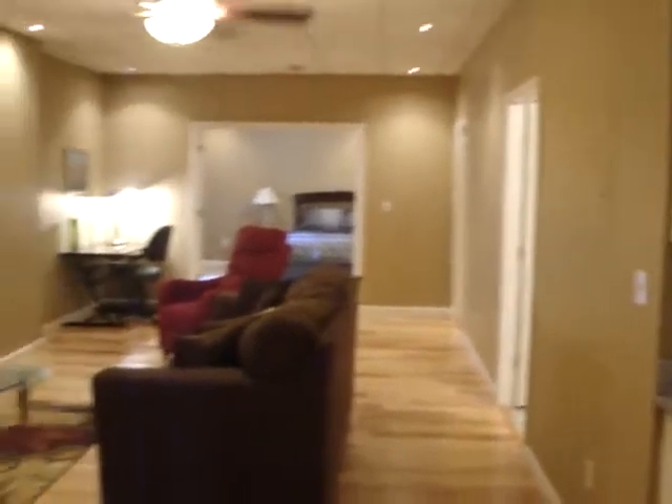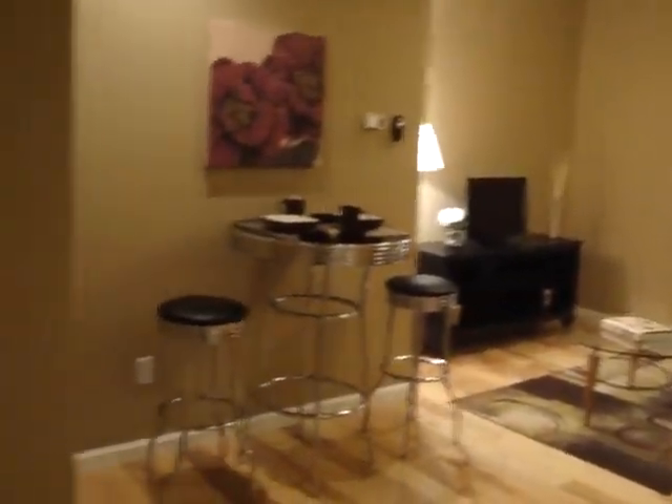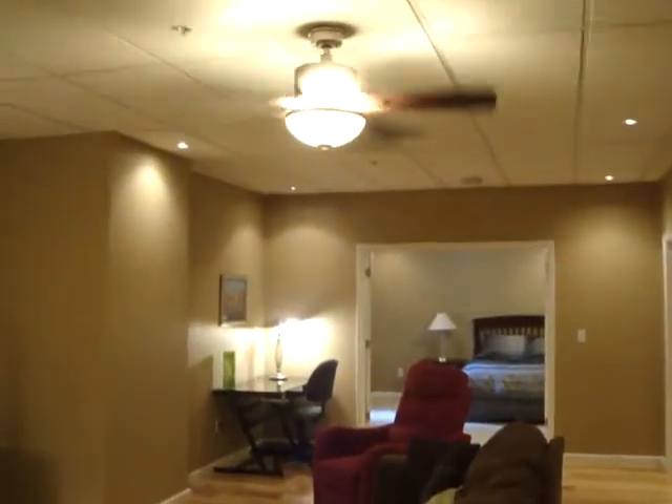This will be a walkthrough of unit 408. Unit 408 is a two-bedroom, two-bath. You enter into a large living area with wood floors and remote-control ceiling fan.